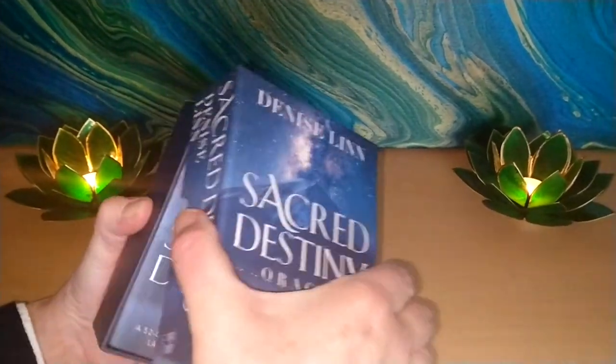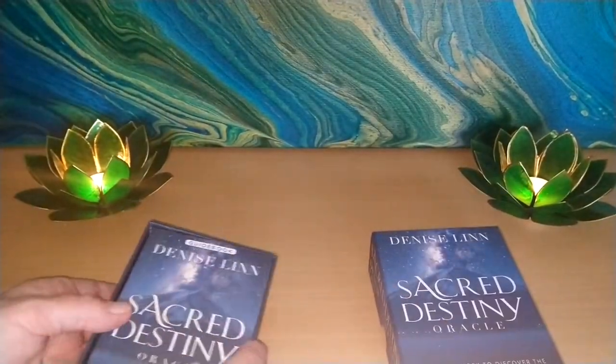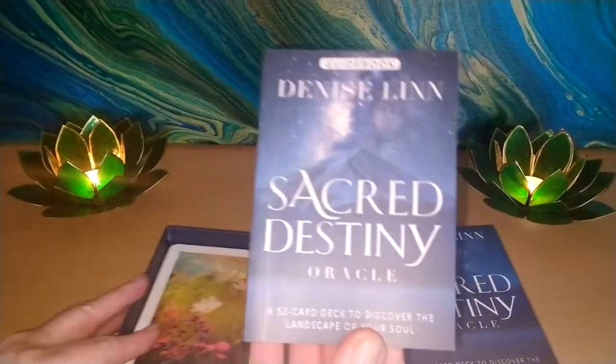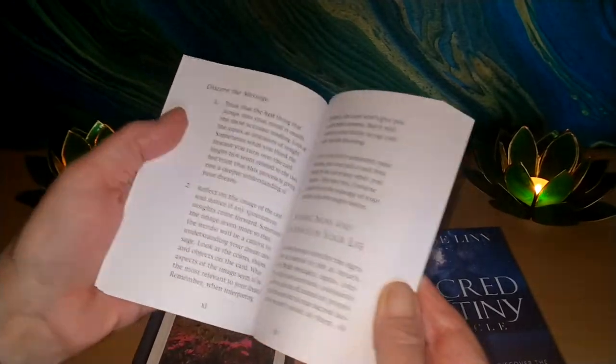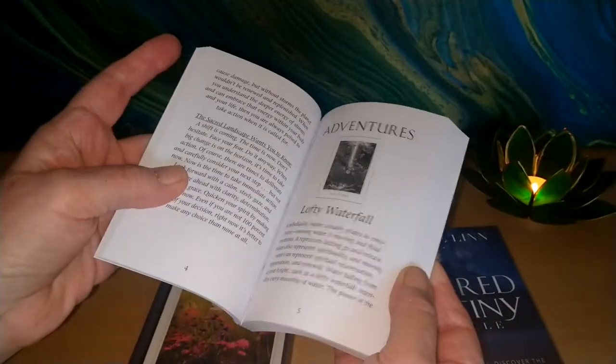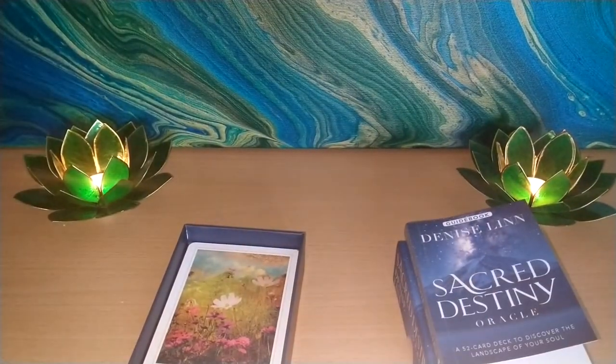Really nice, sturdy box. You know I'm a fan of boxes — I keep my boxes, so I do like it if it's a nice sturdy box. We have a nice guidebook, really good quality cardstock, with a good write-up on each card, done in the same vein as the Native Spirit.